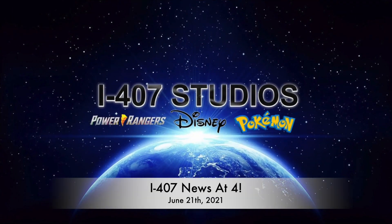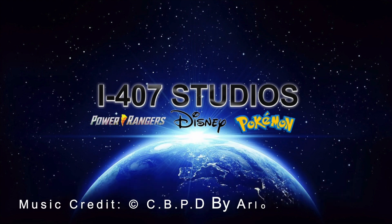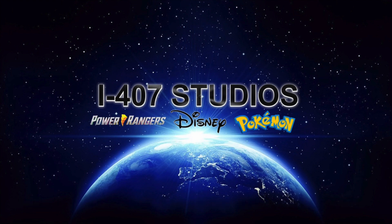What is up everybody, Joe Major here from i407 and welcome to your news at four for January 21st, Monday. It is absolutely stunning outside and I'm excited for this news — there is a bonus Pokémon TCG card with the Pokémon GO special research from the Pokémon Center coming out.